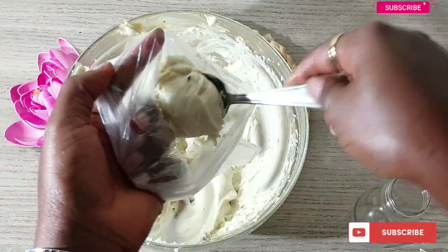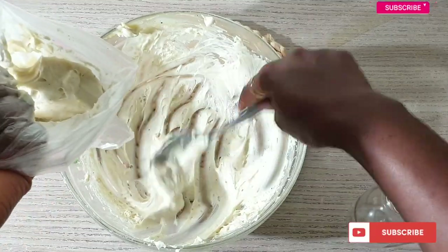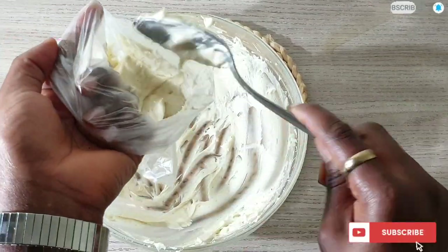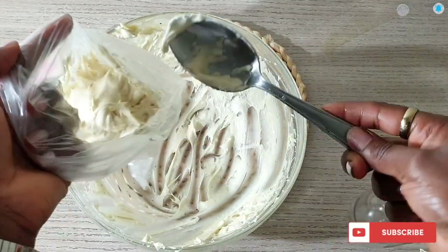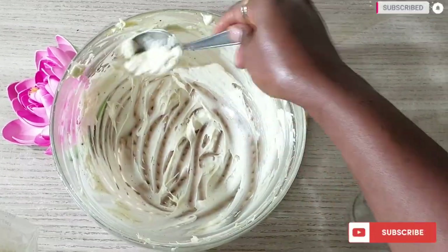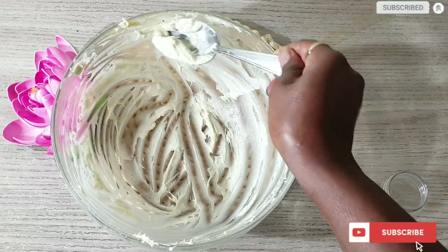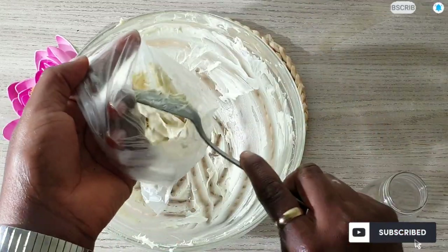Some of you might ask how to store this creamy butter. You can go ahead to store it in the fridge — I normally store this type of hair butter, hair moisturizer, and leave-in conditioner in the fridge, which will preserve it and make it last long. This will last for up to a month or even more than a month, depending on the amount you make.